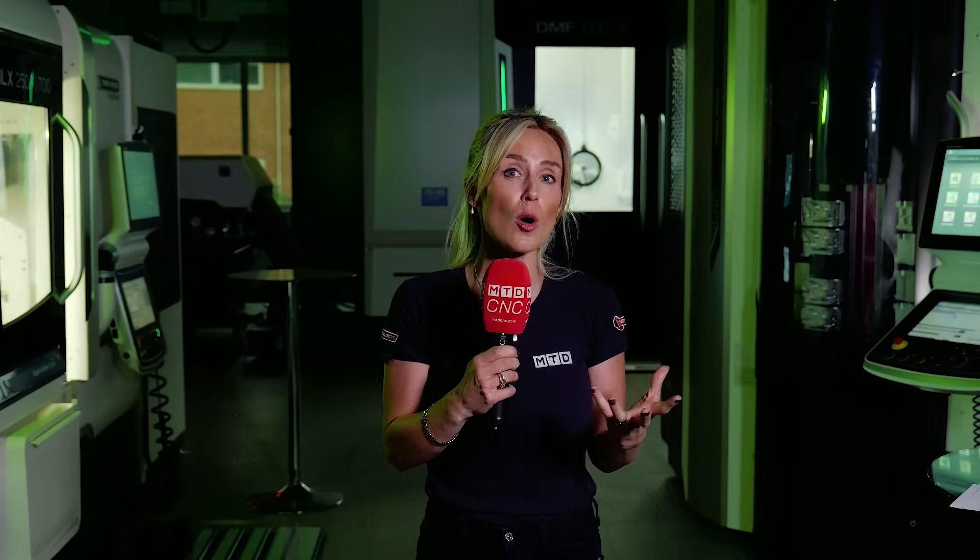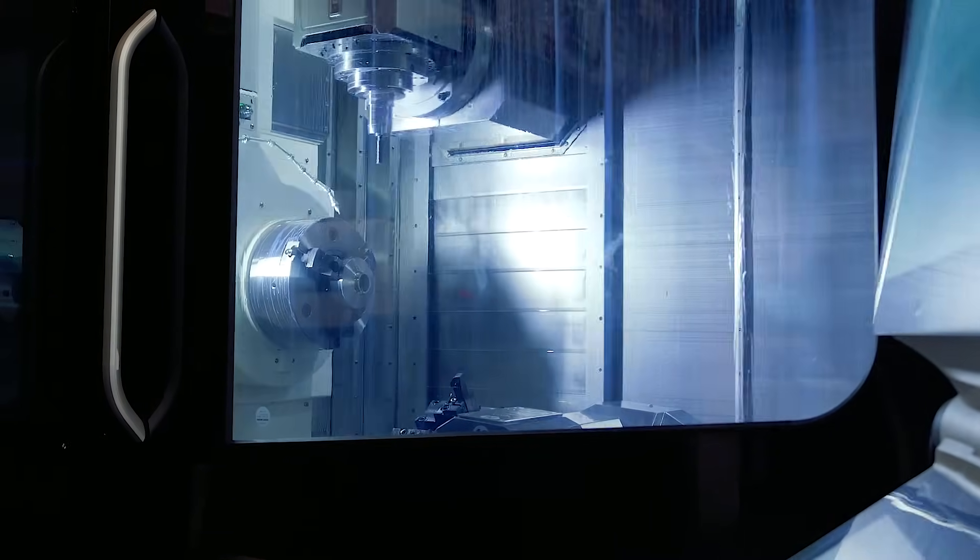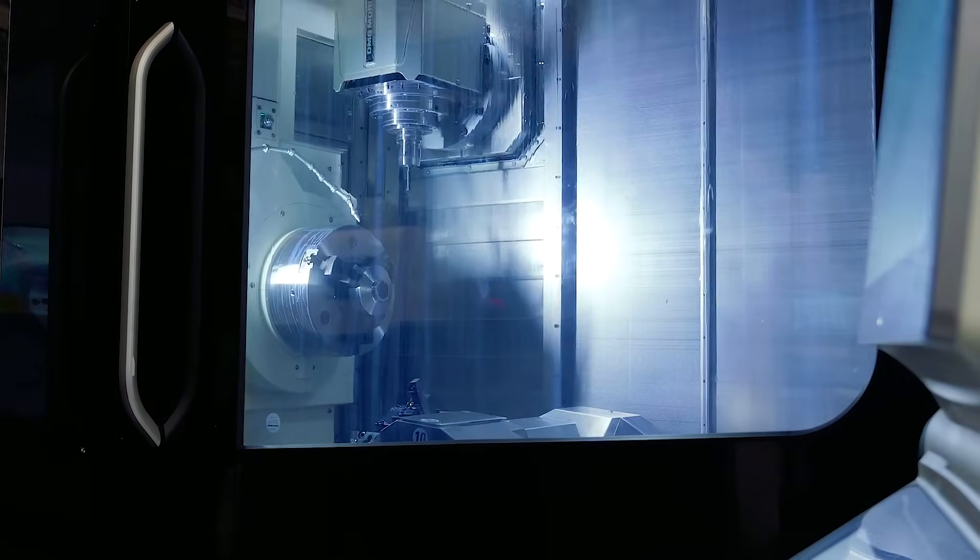If you're looking at controls, there's the new Siemens 1 and the Celos X, and if you want to talk about technology cycles — cycles that can make your life so much easier — such as gear cutting, hobbing, skiving and peeling, there's so much to talk about.